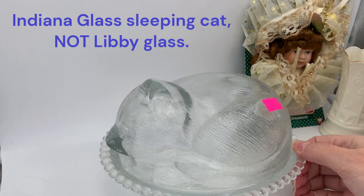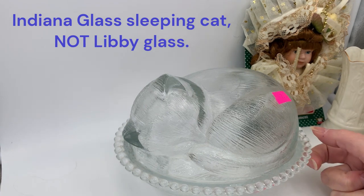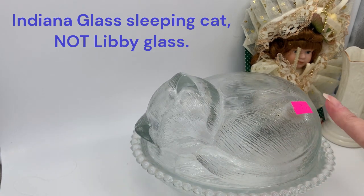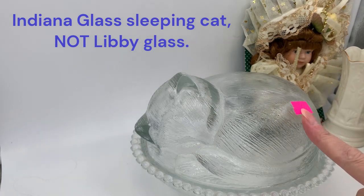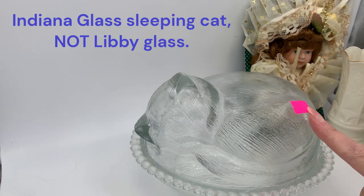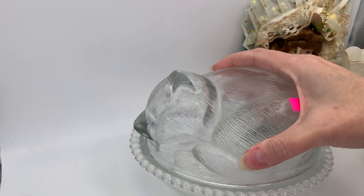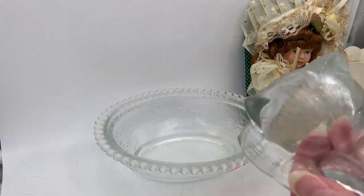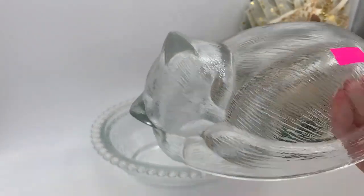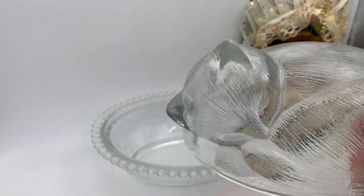The first item is this cat or kitten on a basket. I think this is made by Libby and it was $7.99. I picked it up in the store, set it back down, and came back around to it. I still feel like I paid too much — I would have preferred five dollars or under, especially since the clear ones don't sell for as much. The pink, blue, and green ones do better; the clear version maybe sells for $15 to $20.